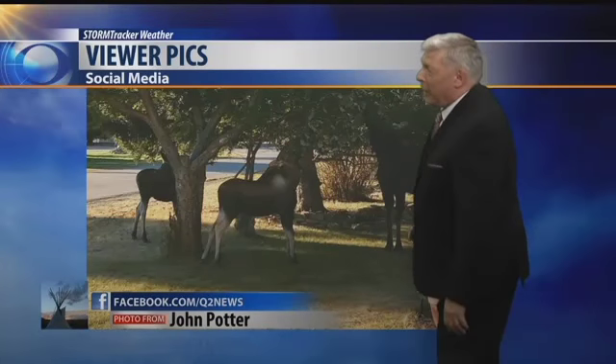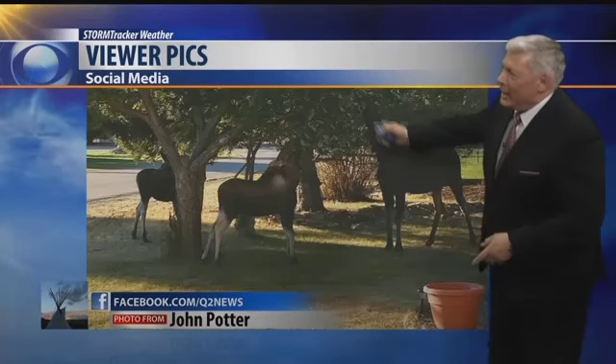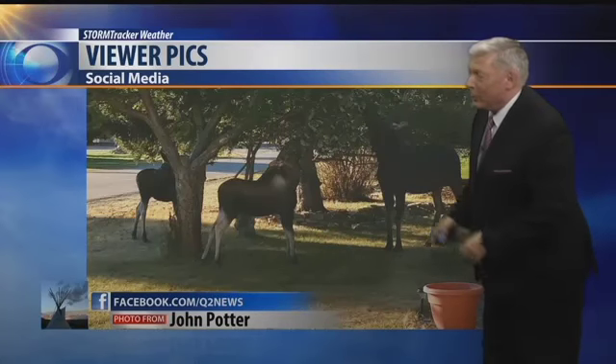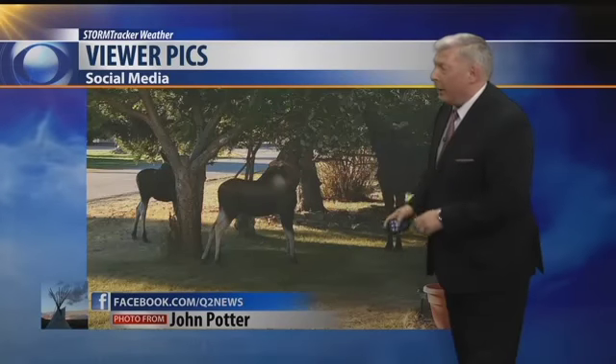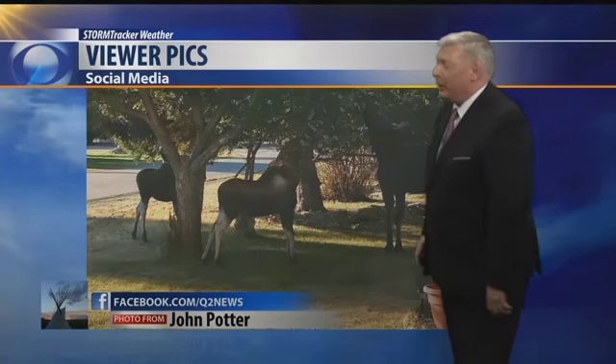He's got this picture — he calls this Red Lodge Life. These are moose eating from the treetops out there. That's just kind of a cool thing. I think this is the same park where he shoots pictures and even had some bears hanging around as well. But nice picture, John. Thanks for sending that in.